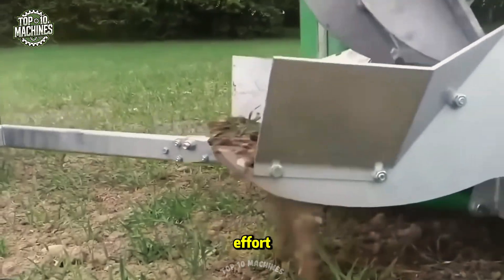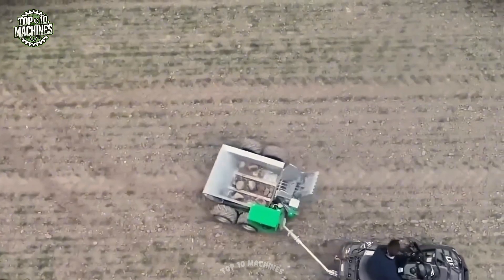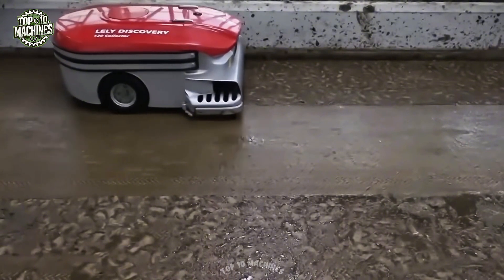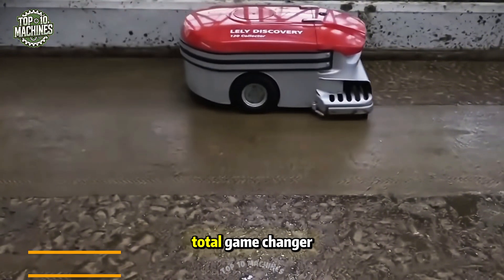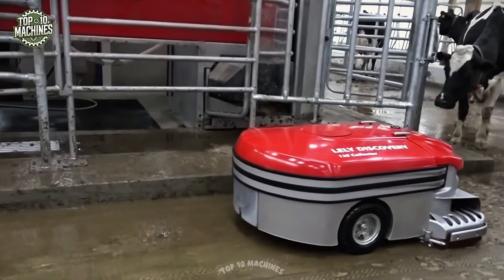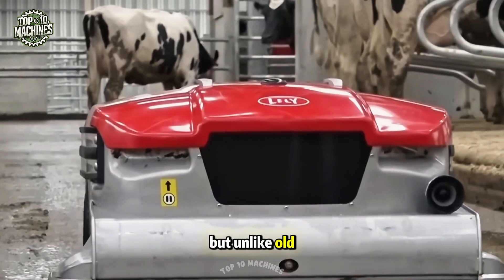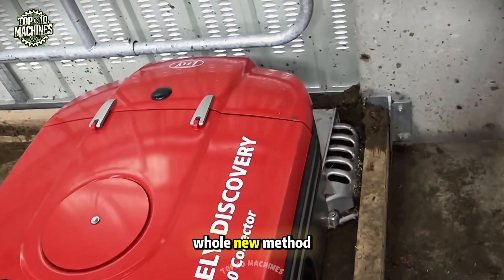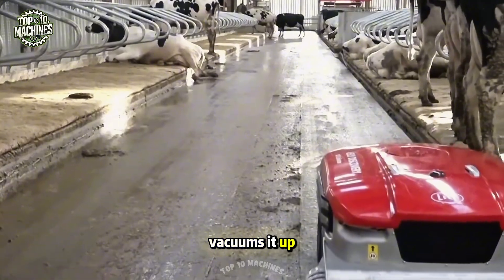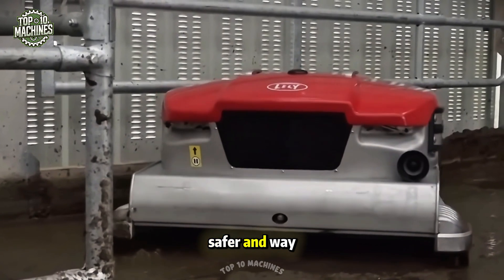The Lely Discovery 120 is built to clean manure off solid barn floors, but unlike old-school scrapers, it uses a whole new method. Instead of pushing the manure around, this robot actually vacuums it up. That means no more buildup where your cows are standing, keeping things cleaner, safer, and way more efficient.